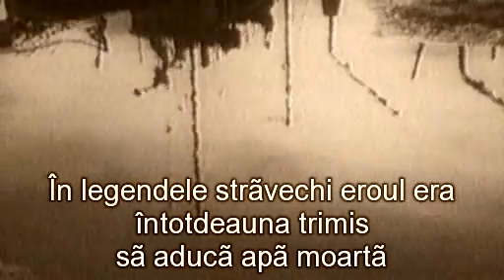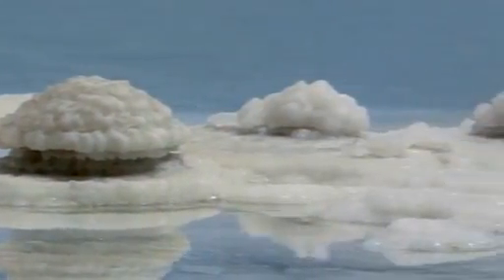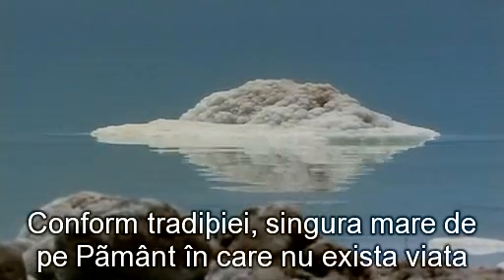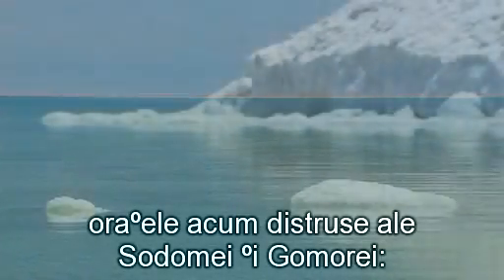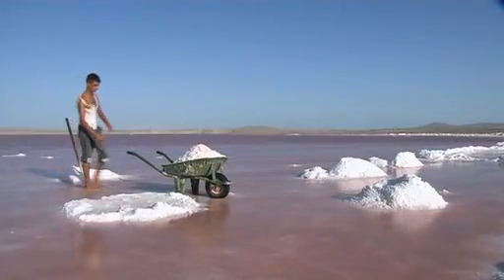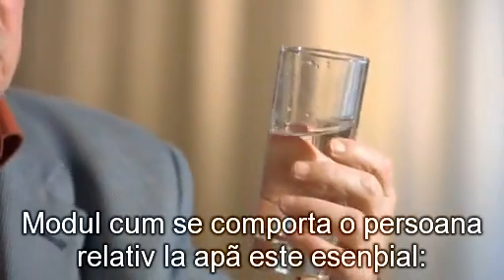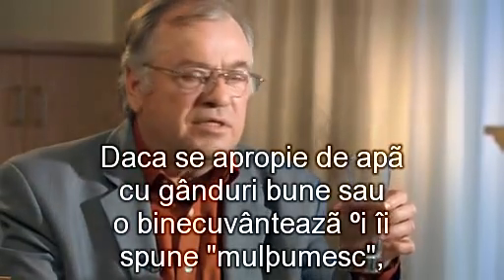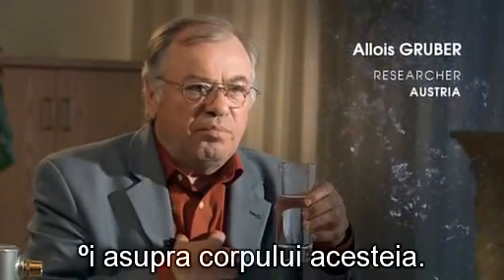In ancient legends, the hero would always be sent to fetch dead water in a place from which there is no return. According to tradition, the only sea on Earth in which there is no life came into existence where the destroyed cities of Sodom and Gomorrah had been located — the Dead Sea. There really is no such thing as dead water. Water gives life. It may be used more correctly or less correctly, but it is always positive. If a person approaches the water with good thoughts, or blesses it and says thank you to it, the quality of the water will improve and the water will have a positive effect on a person and on his body.